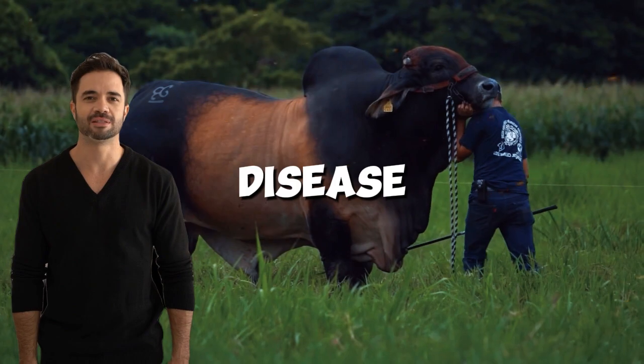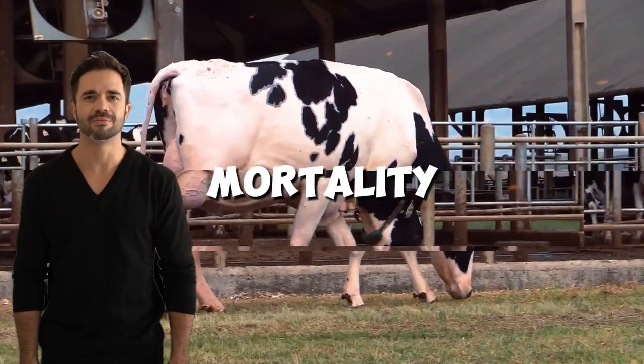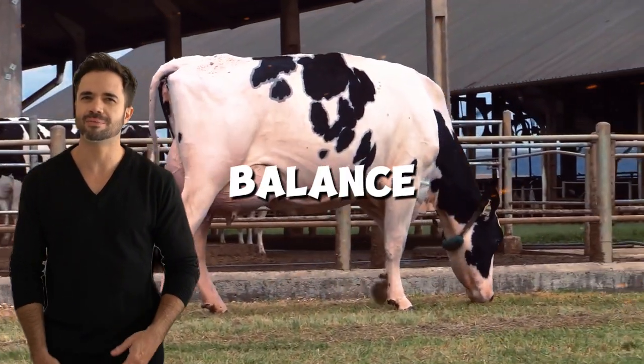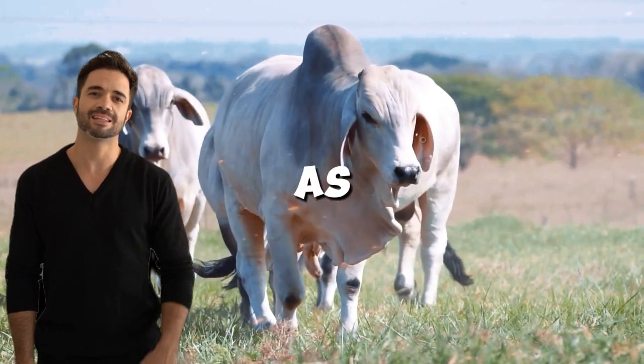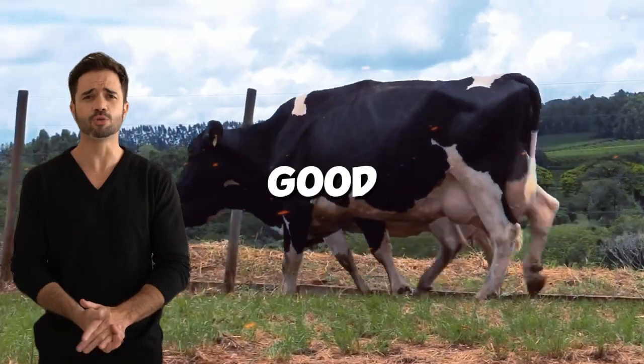But they compensate with greater disease resistance, lower mortality, and better energy balance. This is crucial in production systems where animal durability is as important as output.